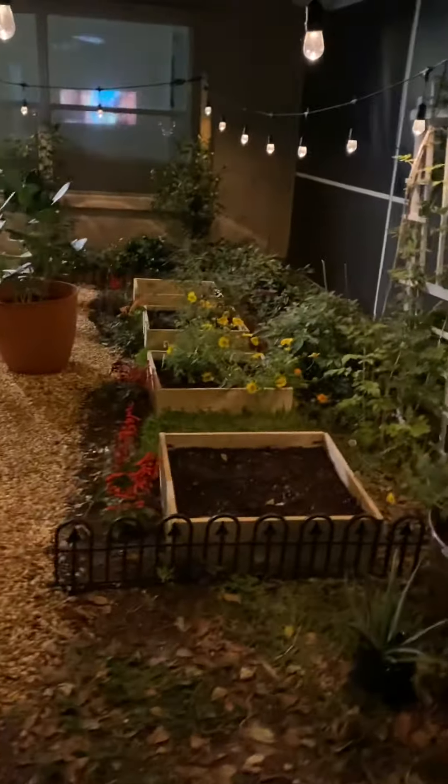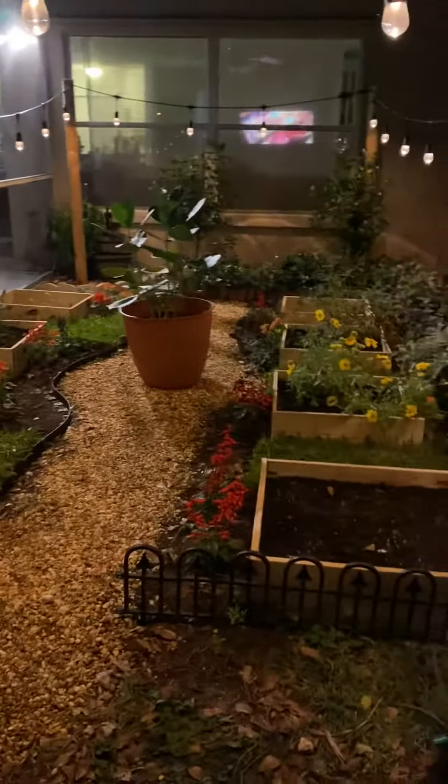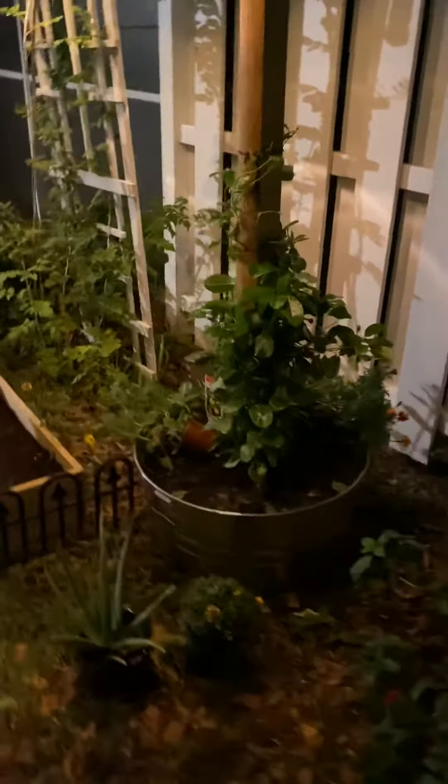Since I'm out here, let me just give you a quick look at the garden with my lights on at night as well. All right, thanks for stopping by and I will talk to you guys later.